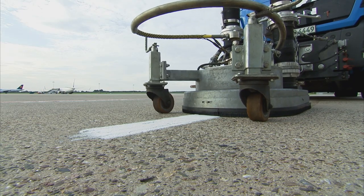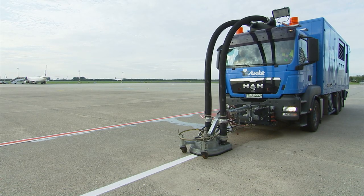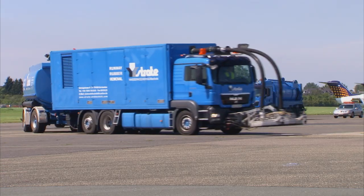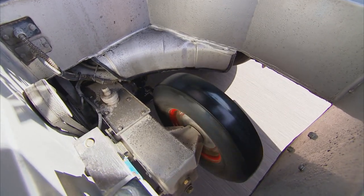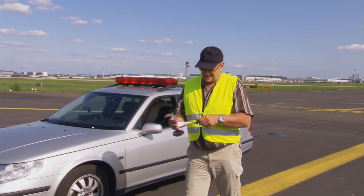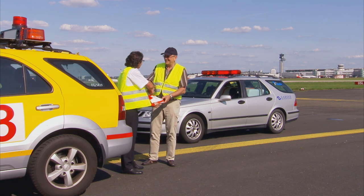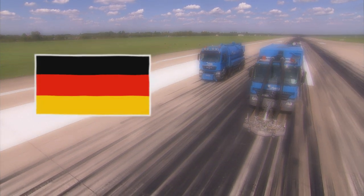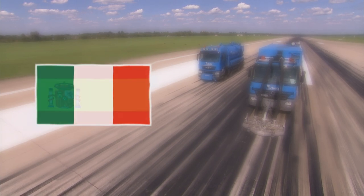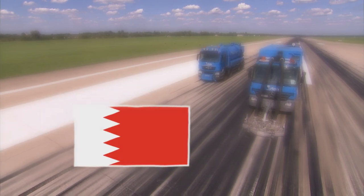A further area of specialty for Strata High Pressure Water Technology is removing marker lines from asphalt and concrete. The runways are once again ready for action, but only after the friction is measured. An optimum reading and a perfect landing — the job is completed within the given time frame. Reliable performance for satisfied customers across Europe and many states in the Near and Middle East, all made possible through 30 years of solid experience in high pressure water technology.